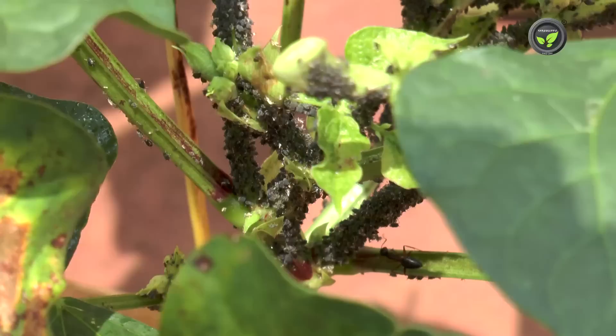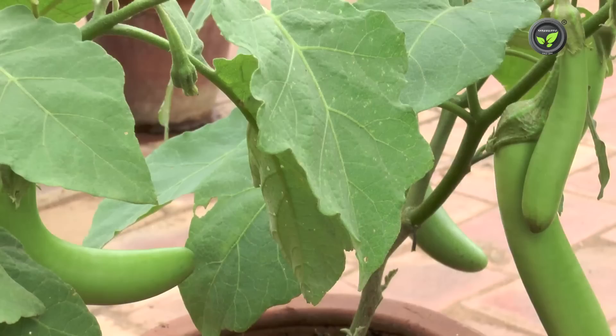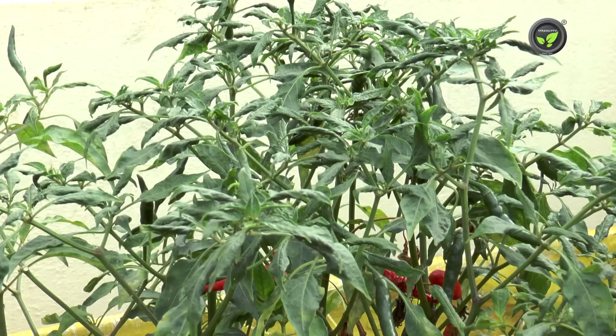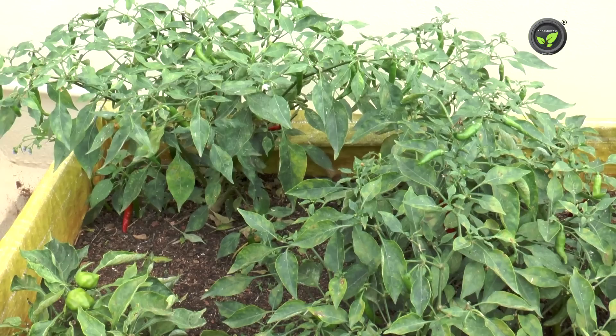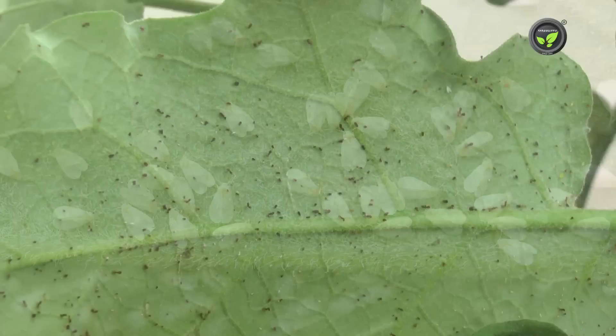Aphids attack cowpea and beans first. Leaf curl disease is very common in hot summer in chili, brinjal and tomato plants. This is a complex problem due to thrips and virus. Spraying asafoetida extract controls thrips population. Dusting wood ash on the curled leaves is practiced in villages even today.